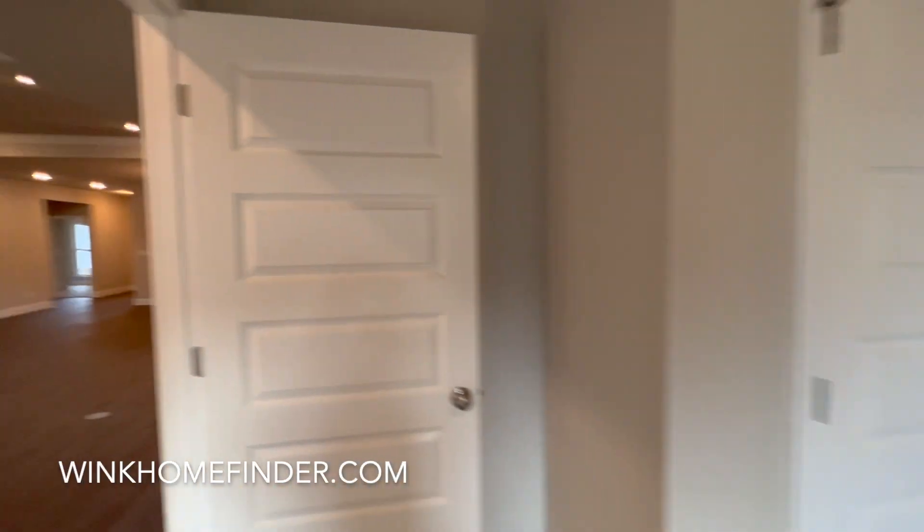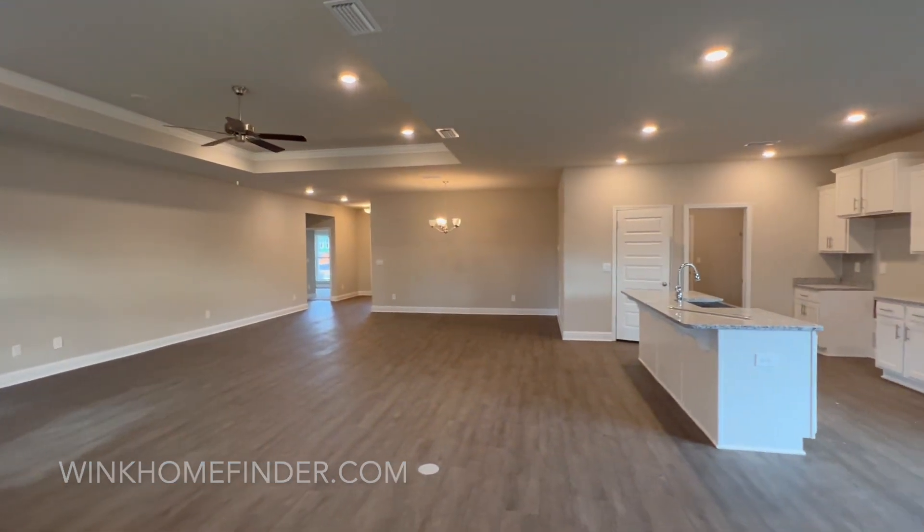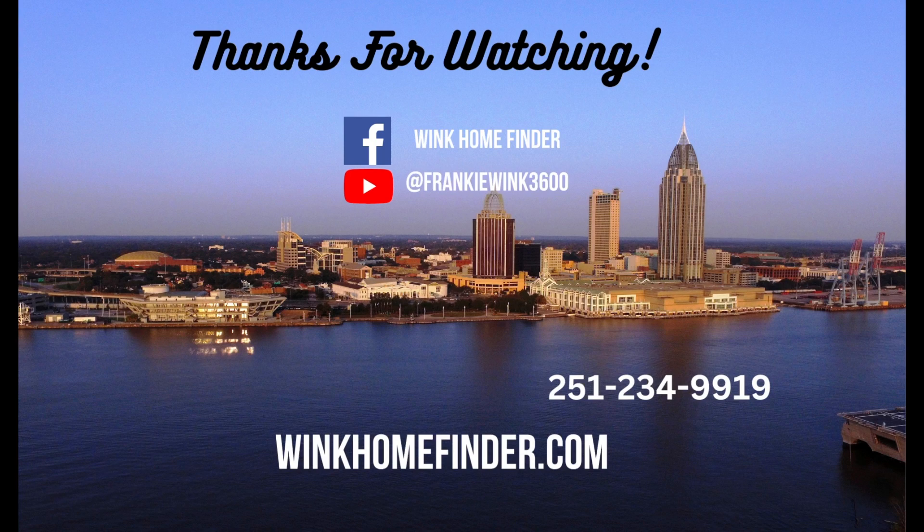100% financing is available for qualified buyers. Call today for your private showing at 251-234-9919. We'll see you next time.